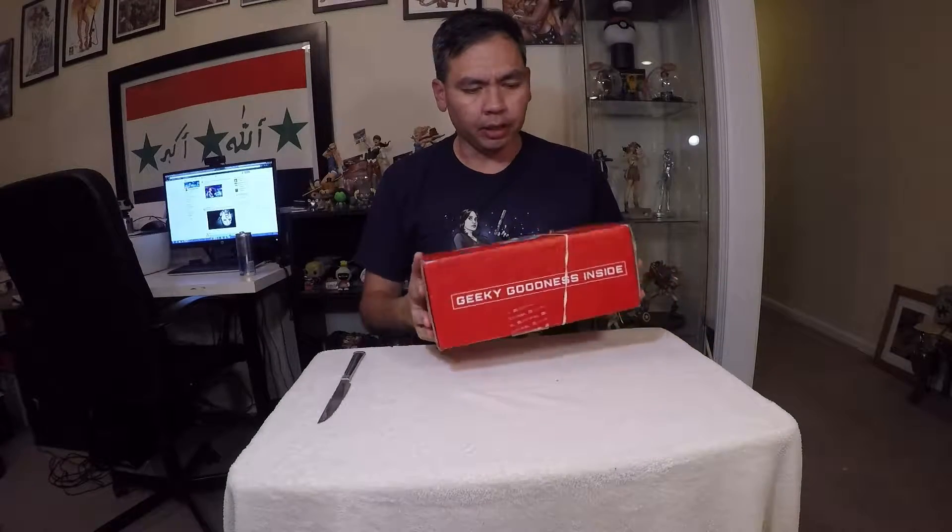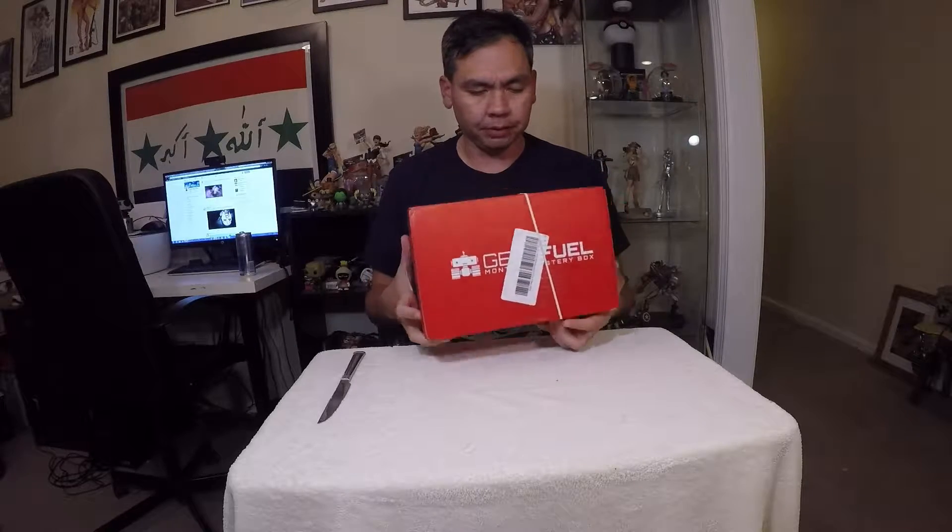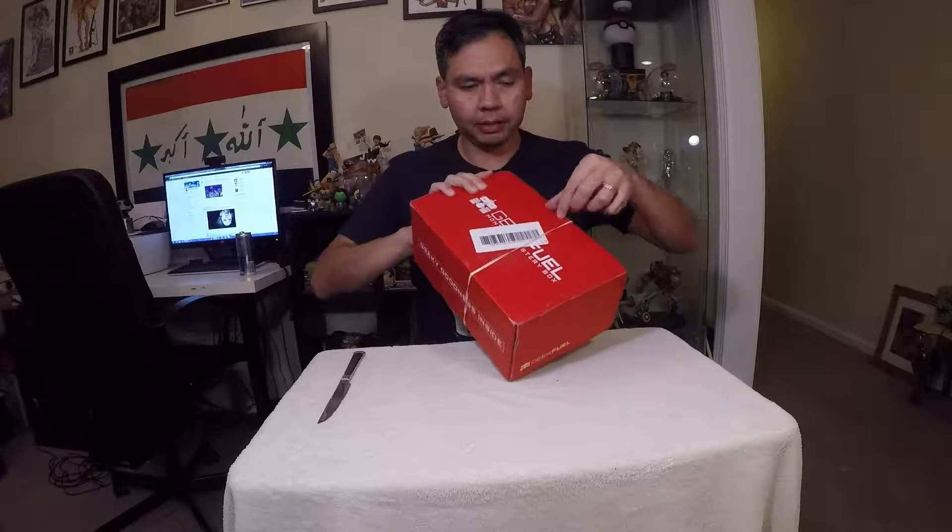Hey guys, it's me again. So I got home from work and had this box sitting in our area for us. I don't know why the mailman decided to put a rubber band on here because the tape is still holding our box together.